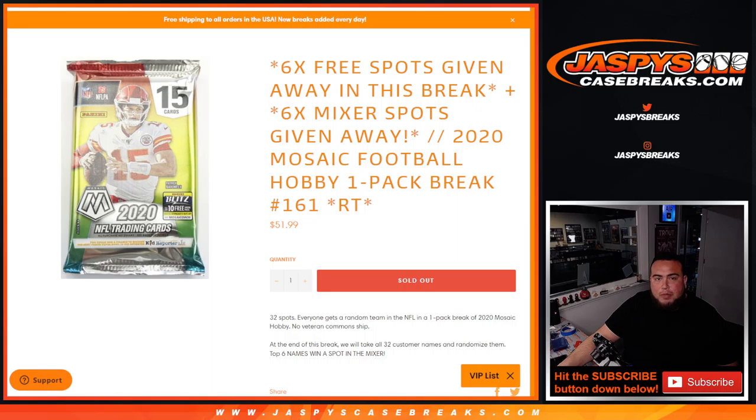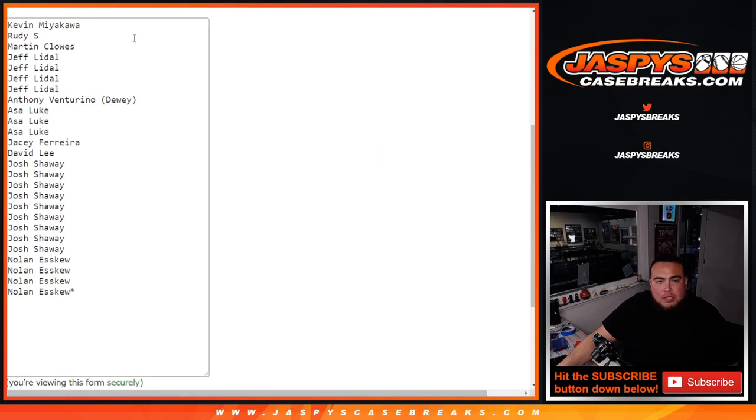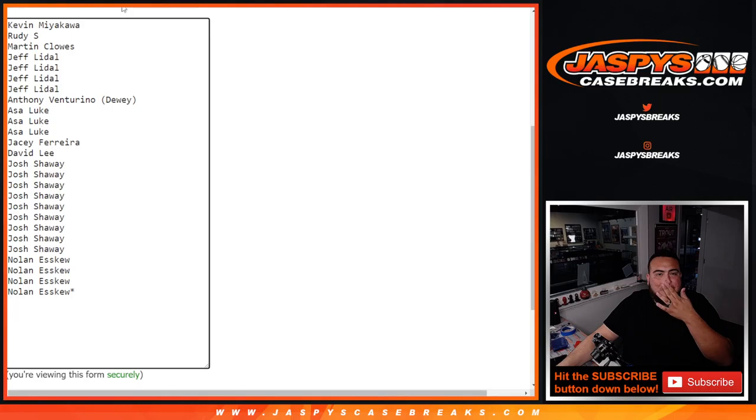First we're gonna do the break randomized — we name the team, distribute the hits out of the pack — then at the end of the break we'll take the original customer names that bought in. Top six get in, but to do that list first we have to give away the free six spots. We only sold 26 spots, so we're gonna give away six here. Here are the 26 customer names in the break, and then we're gonna copy and paste the six winners — the top six get free spots — and paste them at the bottom, then copy this list for the end of the break.